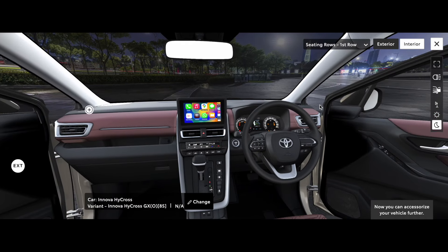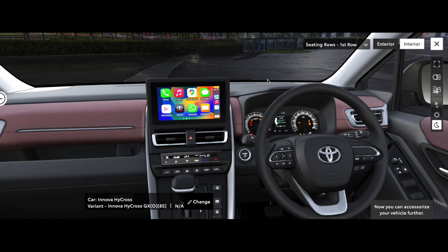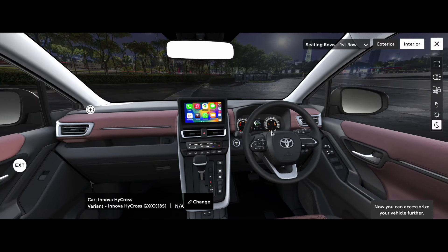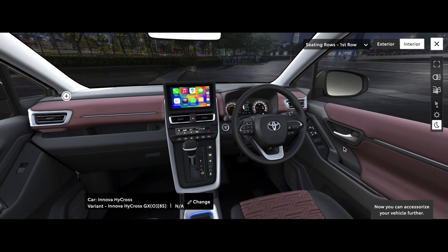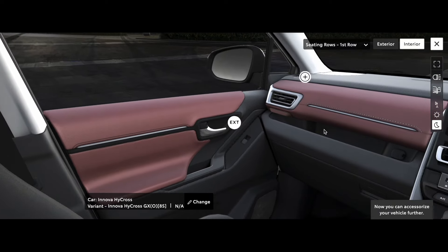That is a good thing. Now I will show you the instrument cluster, which has a small MID in the center — it is not fully digital; you can see the analog gauges. There are also 4 power windows, a power window lock, and for the side mirrors, you can fold and adjust them.